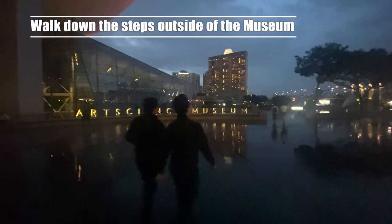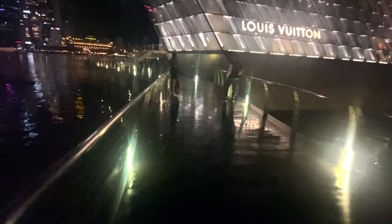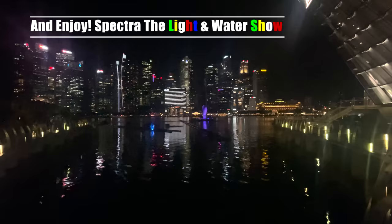From there you just go outside and then down some steps just down the side, and this is where you can get to experience and enjoy Spectra, the light and water show.